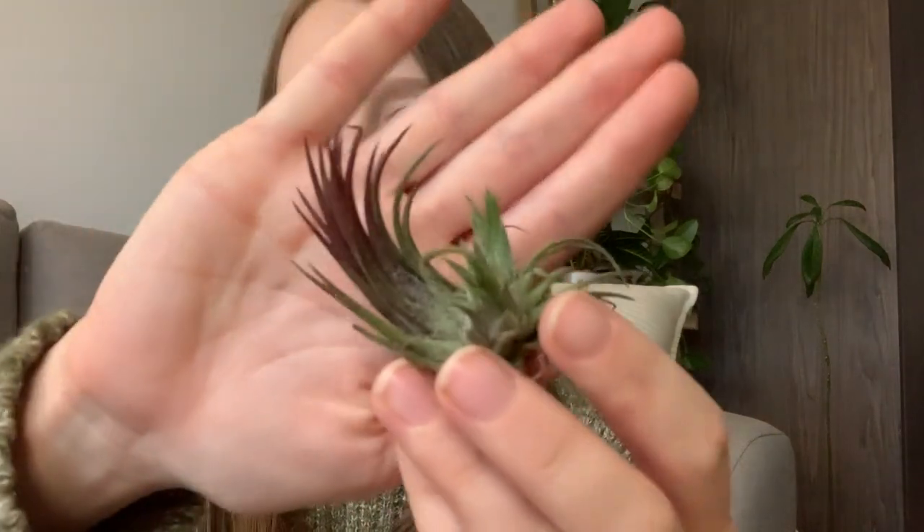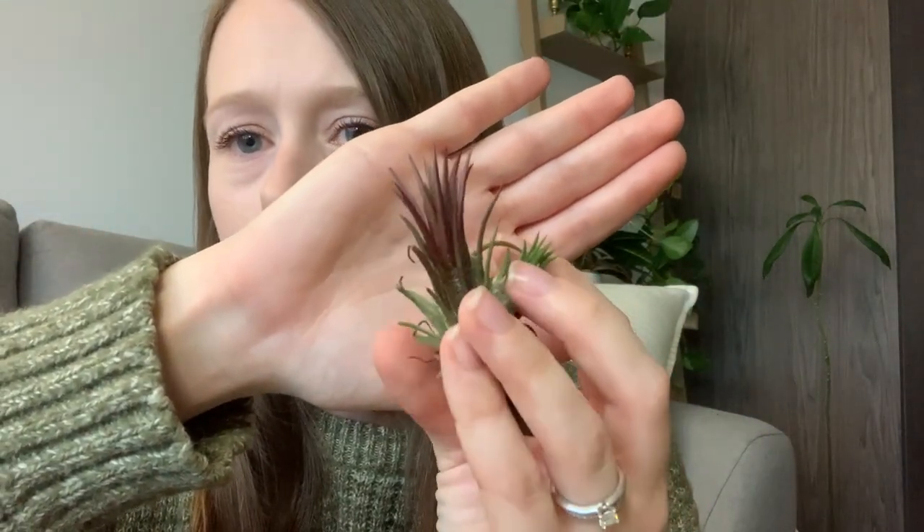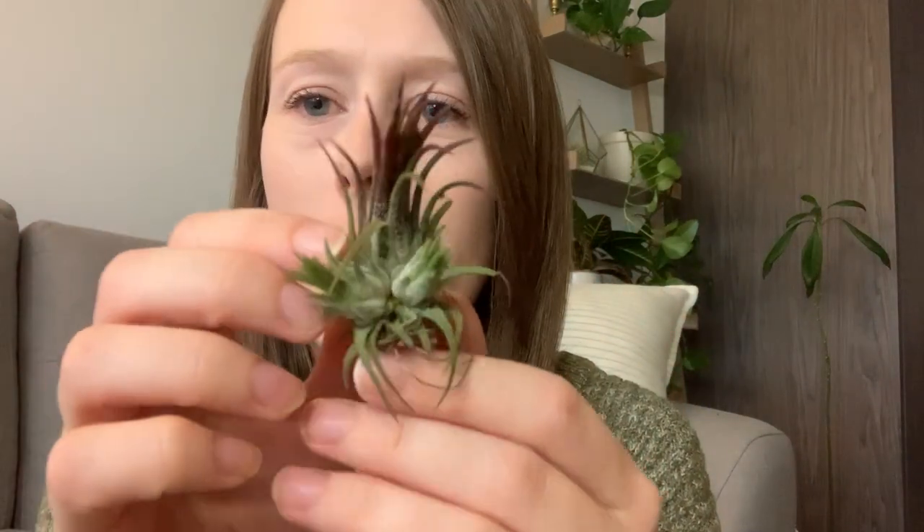Moving on to the plants from Sheridan Nurseries — starting with my little air plants. I already have two air plants that look exactly like the first one, but I'm a huge fan of the shape: it's really nice and round and full. I got this second one because of its coloring — it's this maroon-burgundy color at the top — and it also has two little pups on it, so technically I'm getting three air plants for the price of one.